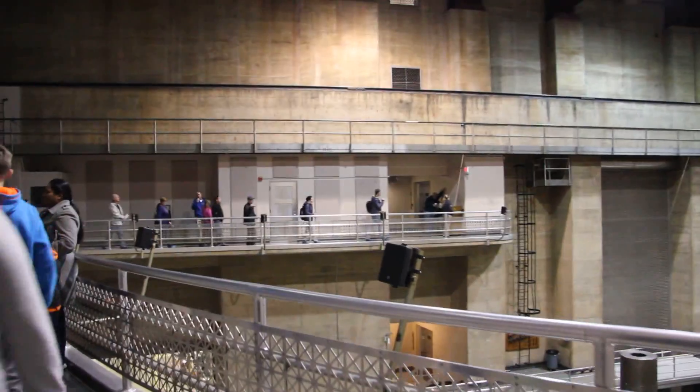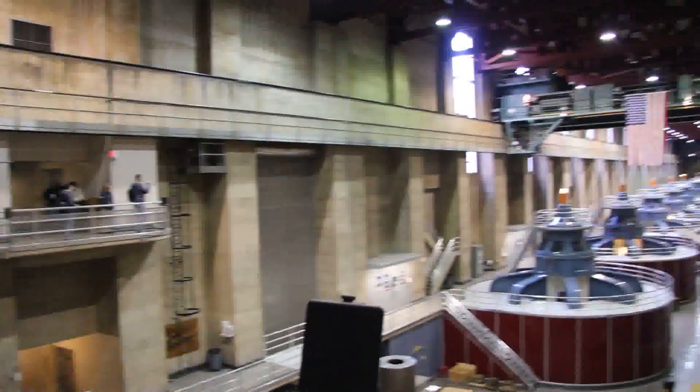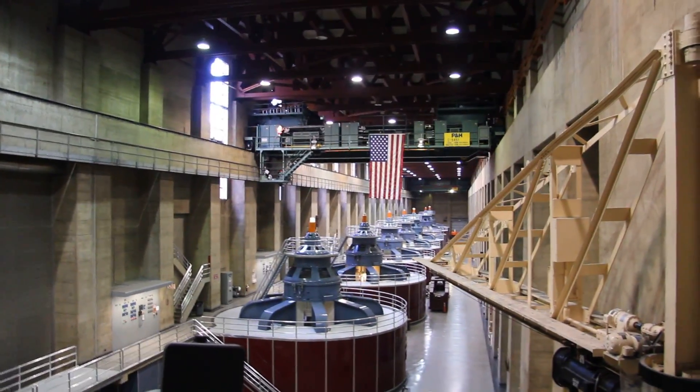What you hear right now is one of the generators turning on. If you heard a rumbling on another door, that's the water going through the turbine as it gets started.